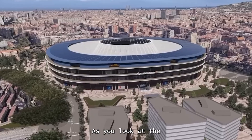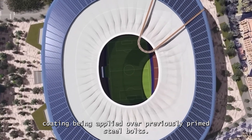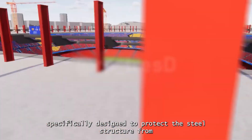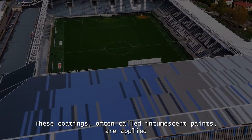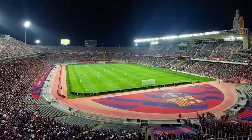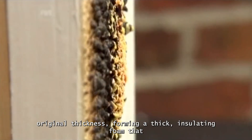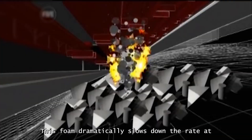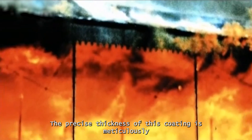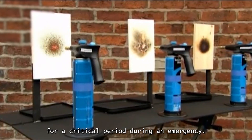As you look at the stadium's steel framework, you might notice a white coating on elevator beams and a fresh black coating being applied over previously primed steel bolts. The white layer is a special fireproof coating — specifically designed to protect the steel structure from extreme heat in case of a fire. These intumescent paints are applied in thin layers, sometimes just a few millimeters thick — about the thickness of a stack of two or three credit cards. But when exposed to the intense heat of a fire, they undergo a chemical reaction, expanding up to 50 times their original thickness and forming a thick insulating foam that buys precious minutes for people to escape safely.